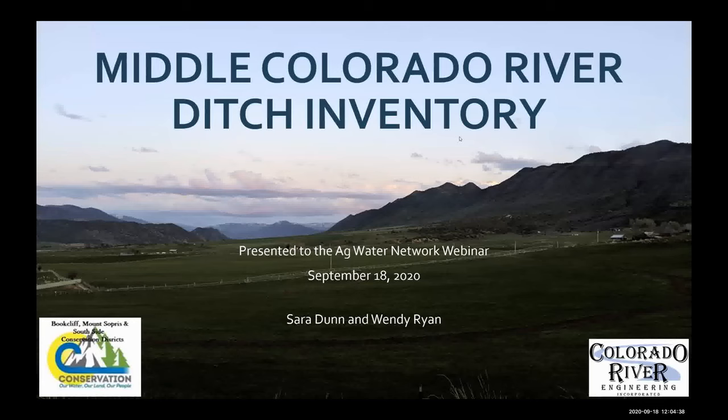The Ag Water Network was created by Colorado Cattlemen's and the Partners for Western Conservation about five years ago, out of concern over the increasing loss of irrigated ag land. Our mission is about helping to keep ag water connected with ag land. We work to accomplish that through outreach, meetings, workshops, presentations, webinars, and collaboration with other groups such as conservation districts, the Colorado Ag Water Alliance, and others.